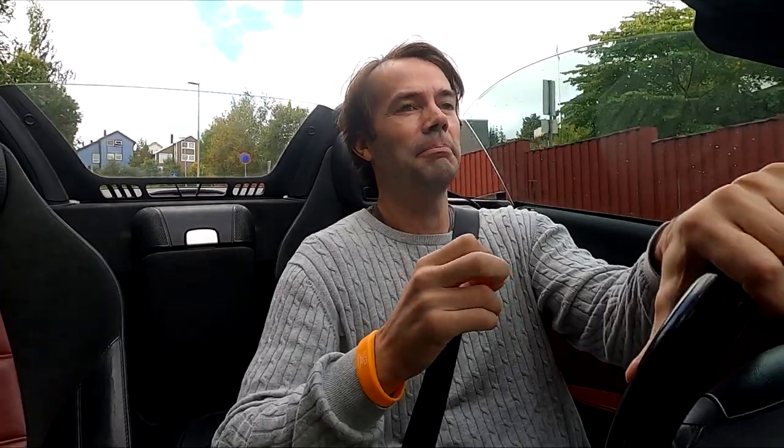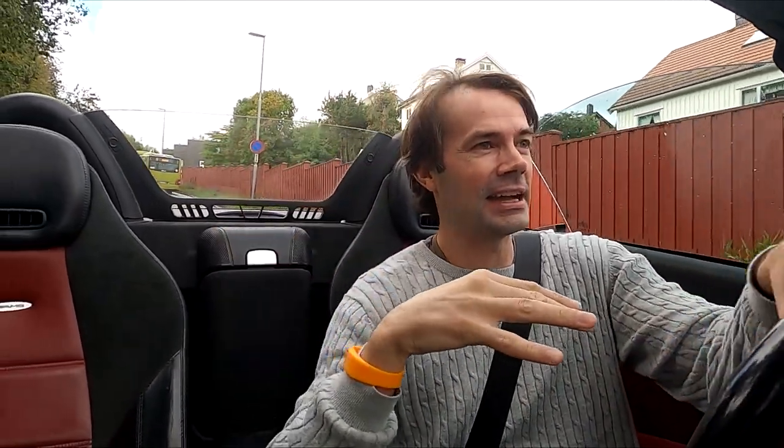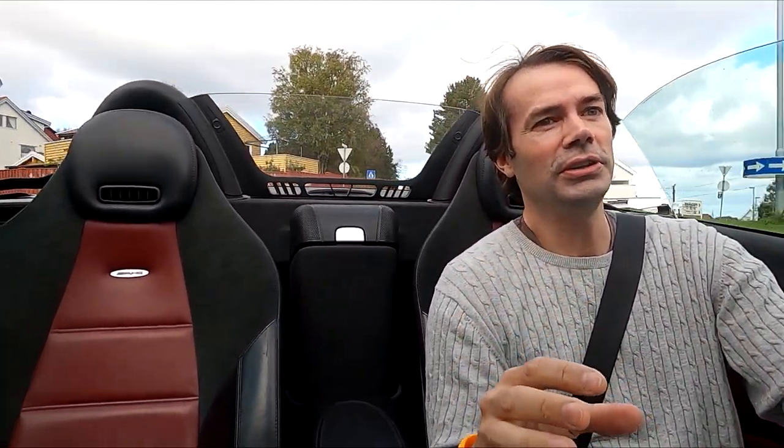Outside now it's around 13 degrees — not warm, I would wear a jacket if I wasn't sitting in the car. But since you have this windscreen that blocks most of the air from going inside the car, it kind of blows over the car instead of going inside. You can see a little bit of wind on the top of my head but that's about it.